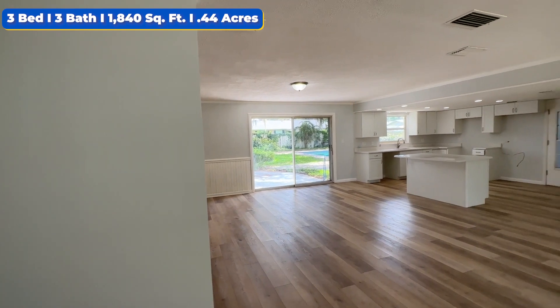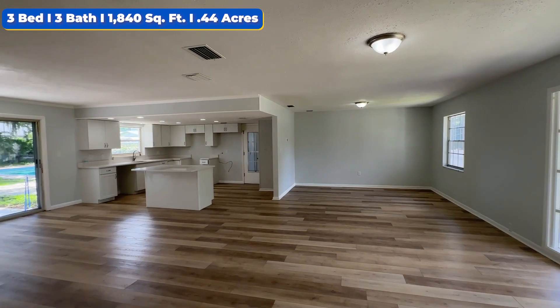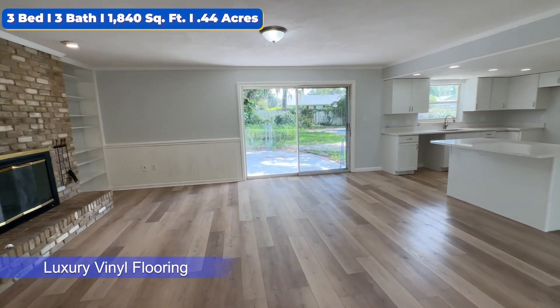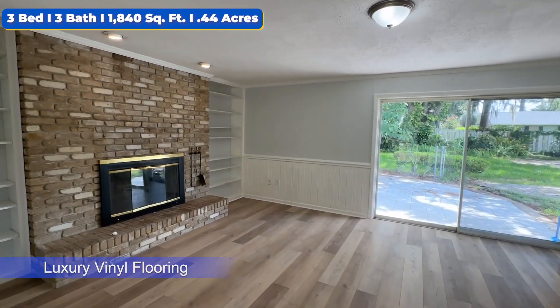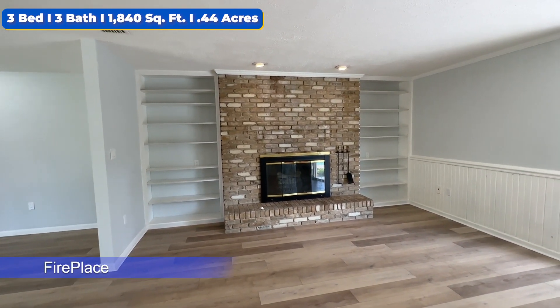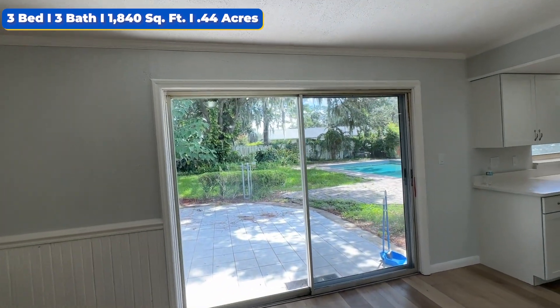Look at this beautiful opening that you get welcomed with as you come into this gorgeous house. We're going to have luxury vinyl flooring spread throughout the house, fresh paint inside and out. Take a look at this gorgeous fireplace here folks — amazing at Christmas time and holidays. Got the nice outside view to the patio.